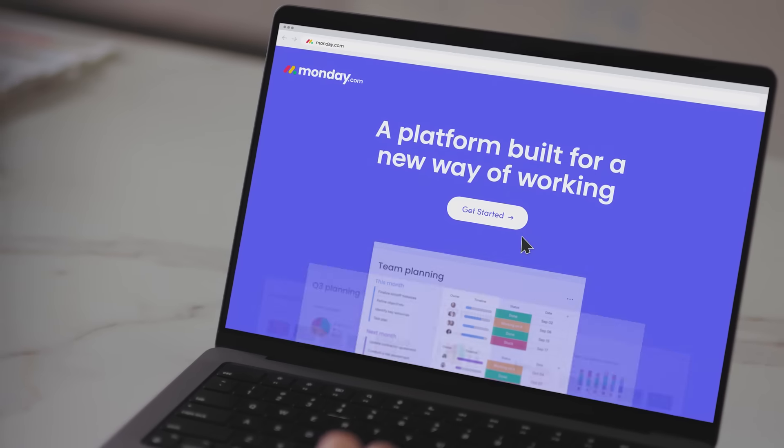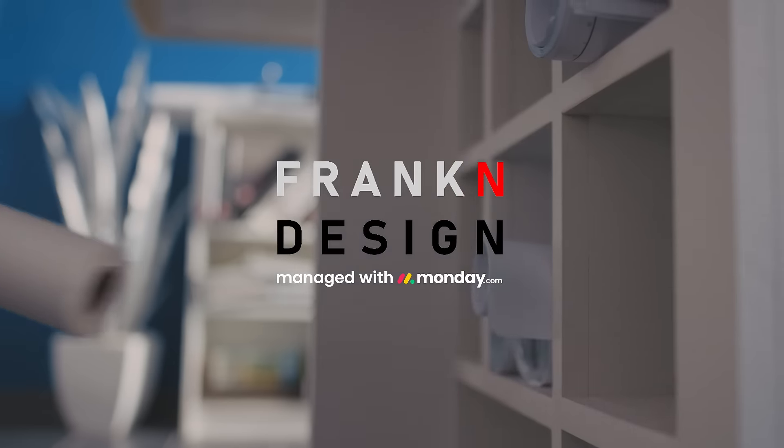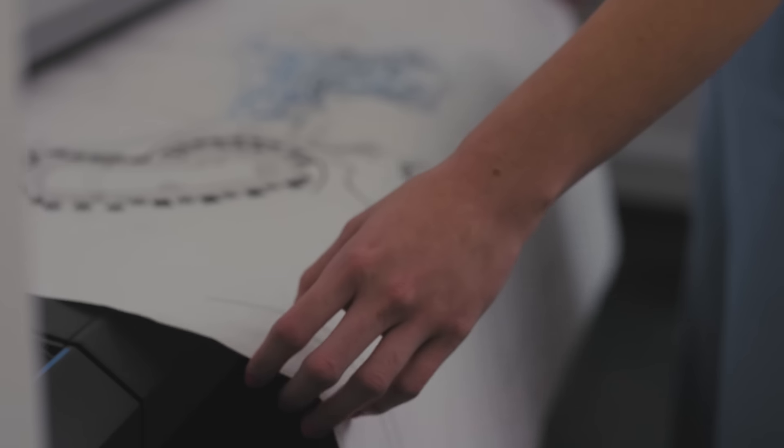The main challenges before Monday.com was tracking data. Things were all living in different spaces, and with Monday.com they're consolidated into one environment. I'm Francisco Javier Nunez, and I'm the president of Franklin Design. Franklin Design is a creative design firm that focuses on theme parks specifically.